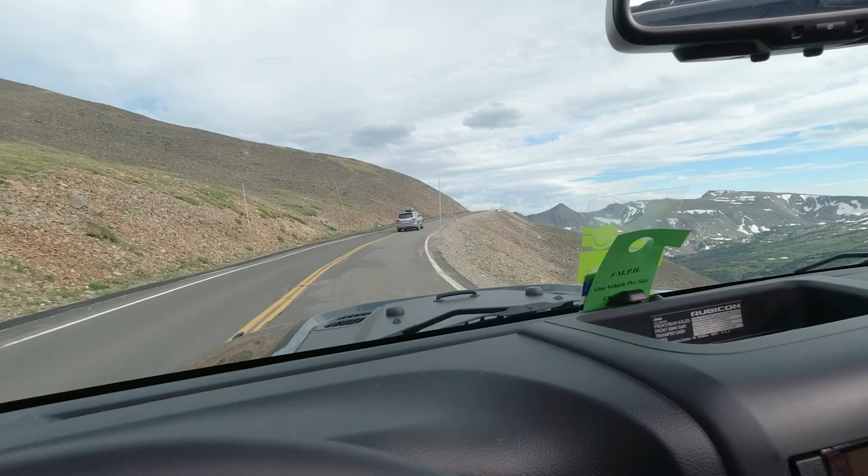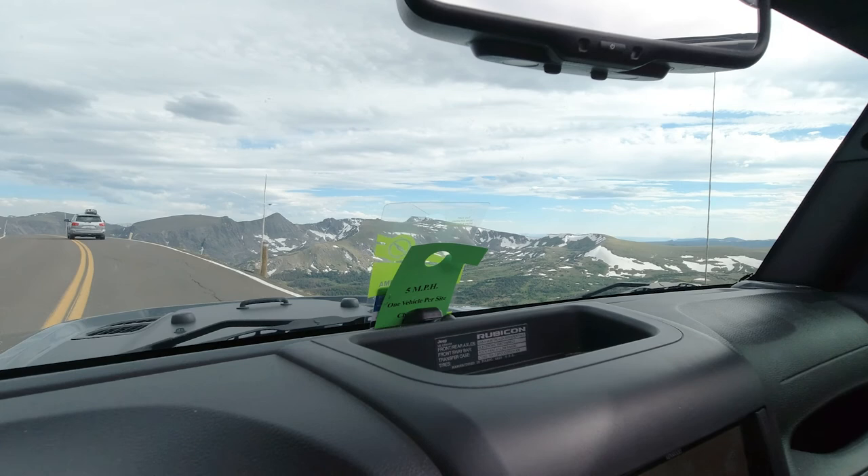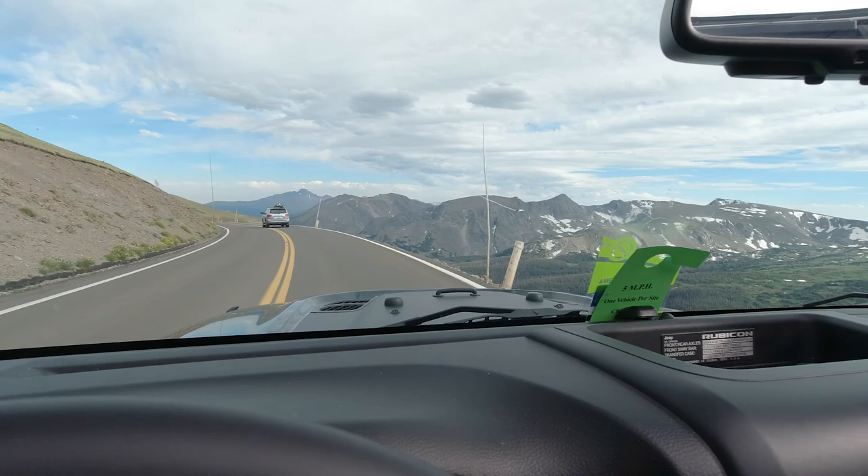I don't think the person in front of us likes heights very much because they don't seem to want to be on the edge of this road — which, I mean, can you blame them? But their Sequoia is not as wide as this road, I can guarantee you that. I wouldn't want to drive my motorhome up here either.